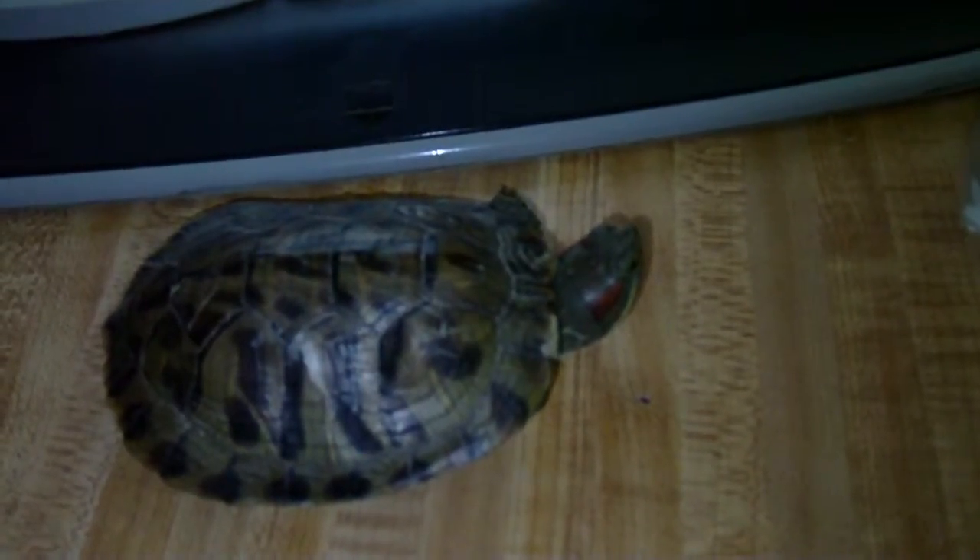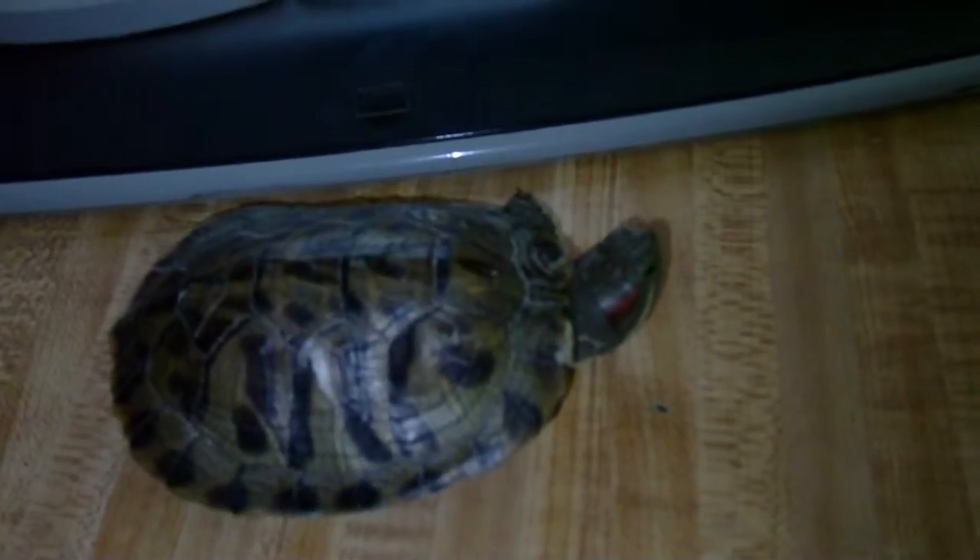Hello. This is my little turtle. It's a red-eared slider. I just got him yesterday. Actually, I got her yesterday.